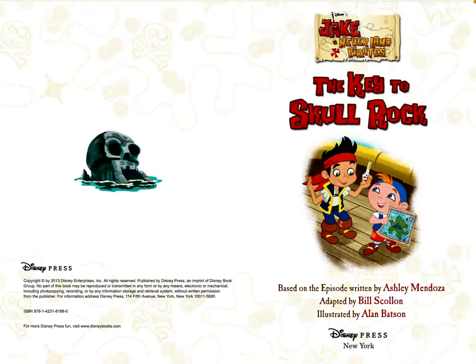Hi there, and welcome to Storytime with Kay. Today we will read Jake and the Neverland Pirates, The Key to Skull Rock, by Bill Skullin and illustrated by Alan Batson. This book was published by Disney Press in 2013.